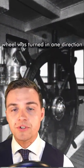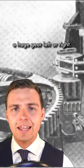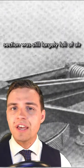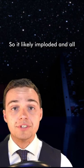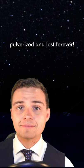When the ship's helm or steering wheel was turned one direction or the other, the steering engines would turn a huge gear left or right. During the sinking, the stern section was still largely full of air as it was violently pulled underwater in the ship's final minutes. So it likely imploded, and all of that heavy equipment and machinery inside was probably pulverized and lost forever.